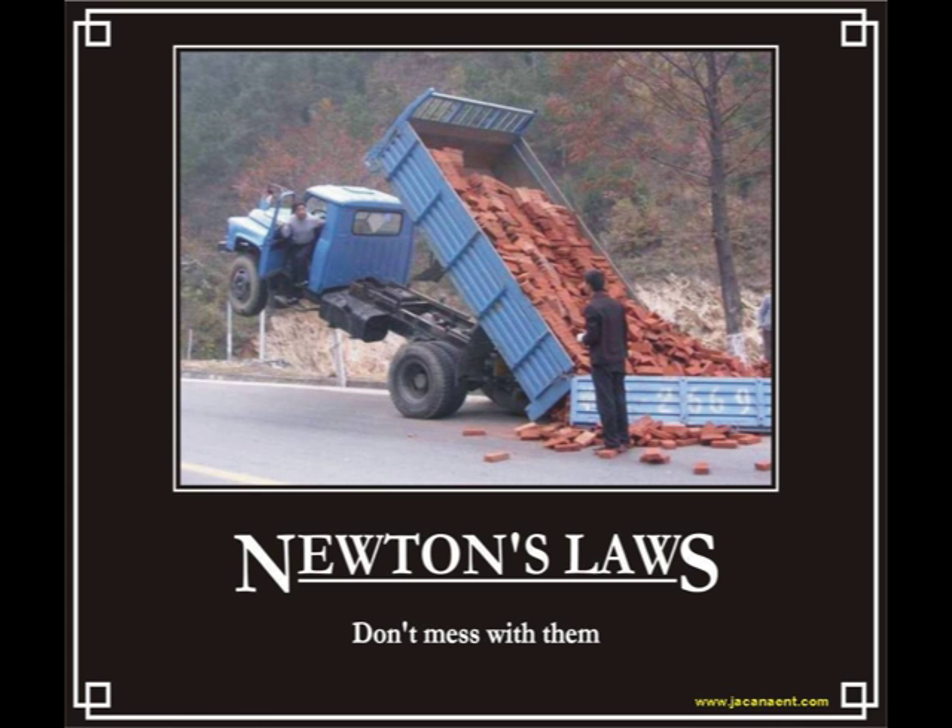So, are there any other reasons you should know these laws? Well, let's just say you don't want to mess with them.